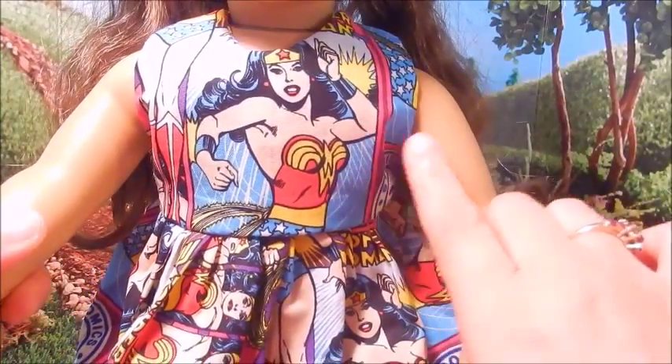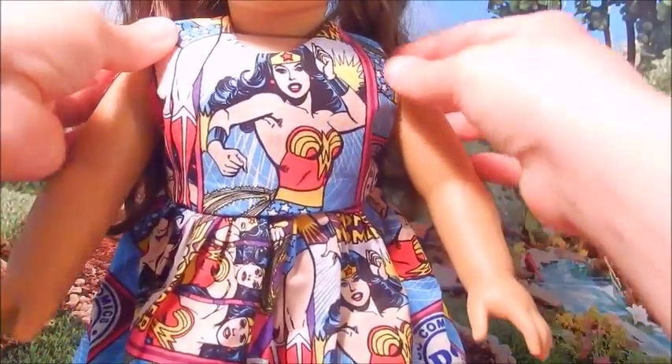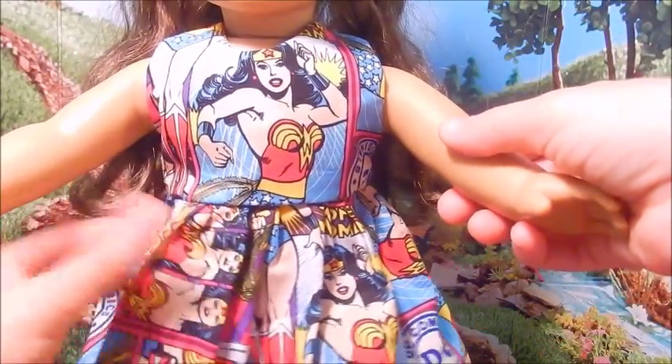I'm going to go ahead and get Molly closer so that you can see some of the details. Here is a nice photo of Wonder Woman and the entire dress has Wonder Woman all over. Really, really pretty. She did such a nice job. I don't know how to sew so I wouldn't even know how to begin to make this, but I think it's beautiful. I'm going to go ahead and turn Molly around so that you can see the back of the dress as well.